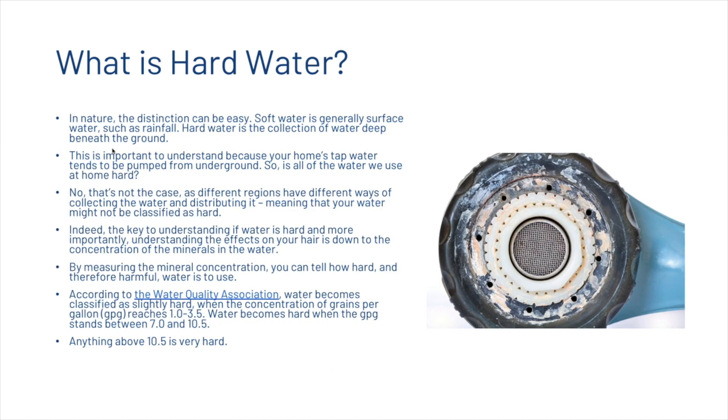In nature the distinction can be easy: soft water is generally surface water such as rainfall, and hard water is the collection of water deep beneath the ground. This is important to understand because your home's tap water tends to be pumped from underground. However, different regions have different ways of collecting and distributing water, meaning your water might not be classified as hard.